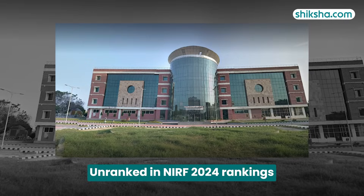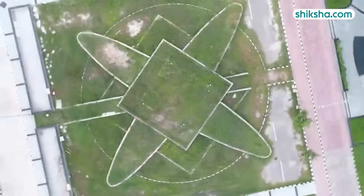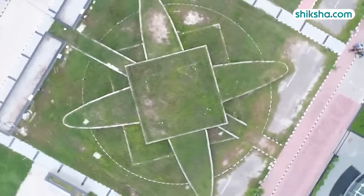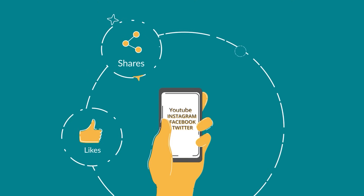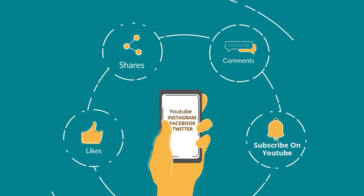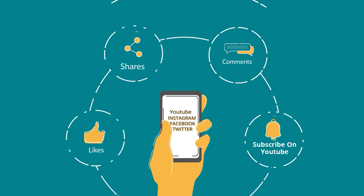Lastly, D-Crust is currently unranked as per the NIRF ratings. For more details on Deen Bandhu Chhoduram University of Science and Technology and to check out thousands of course and college reviews, visit Chiksha.com. We'd like to hear from you, so do drop a comment below and do not forget to like and share this video.